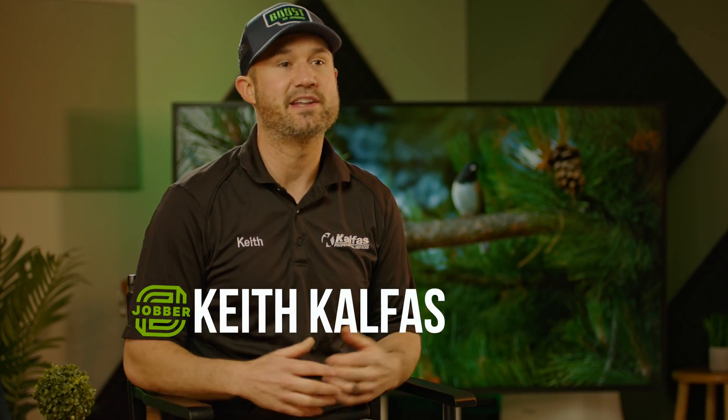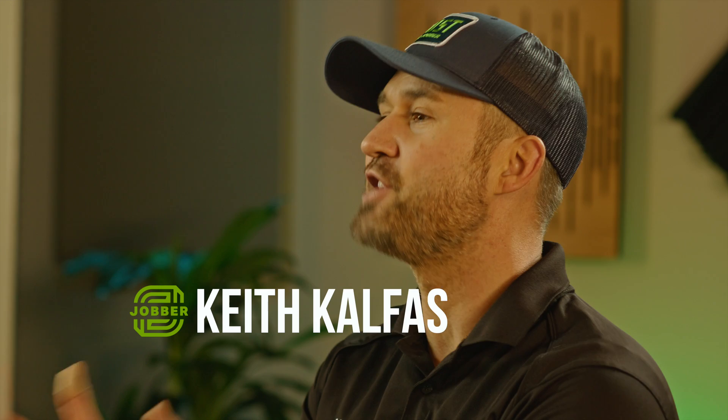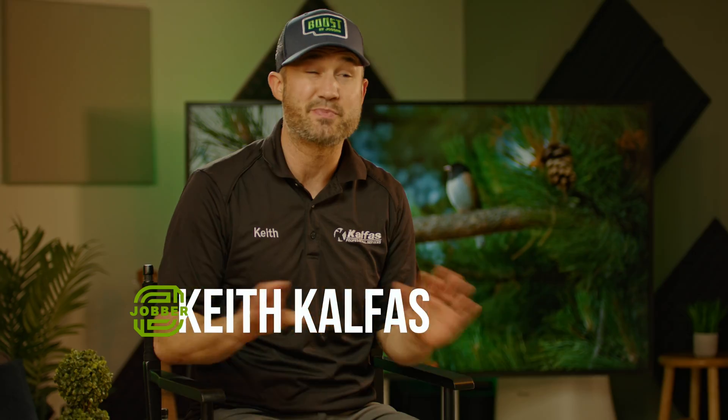What's up? I'm Keith Kelfis. You might have seen me on YouTube. I've been using Jobber as the software to run my service business on for over three years and it just works.